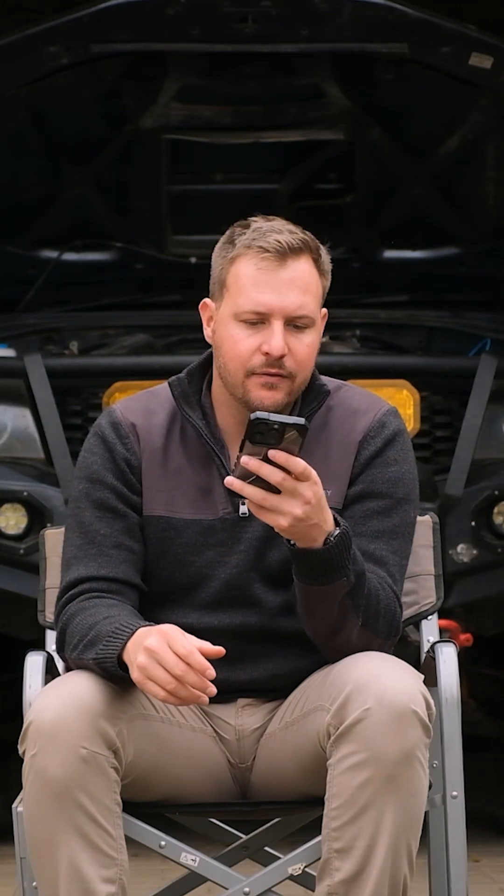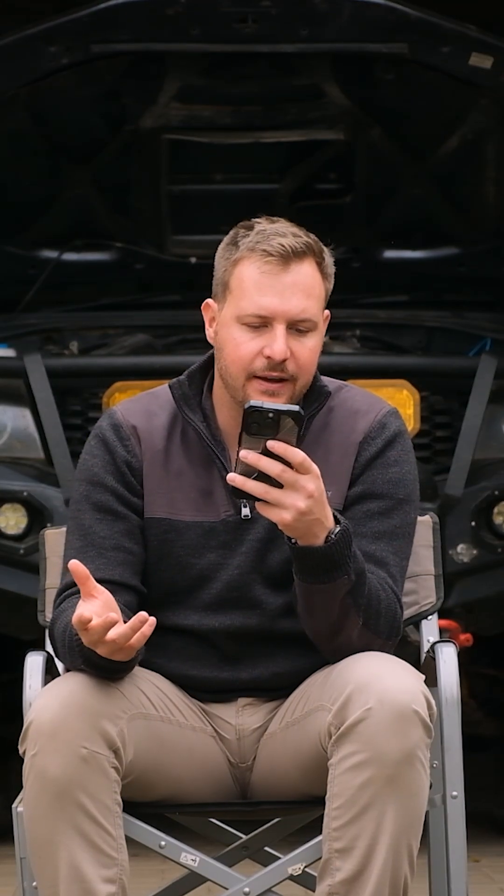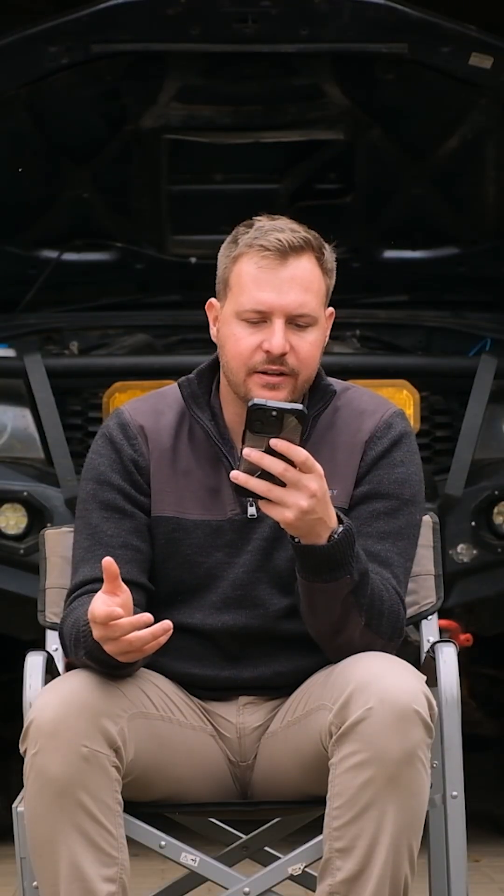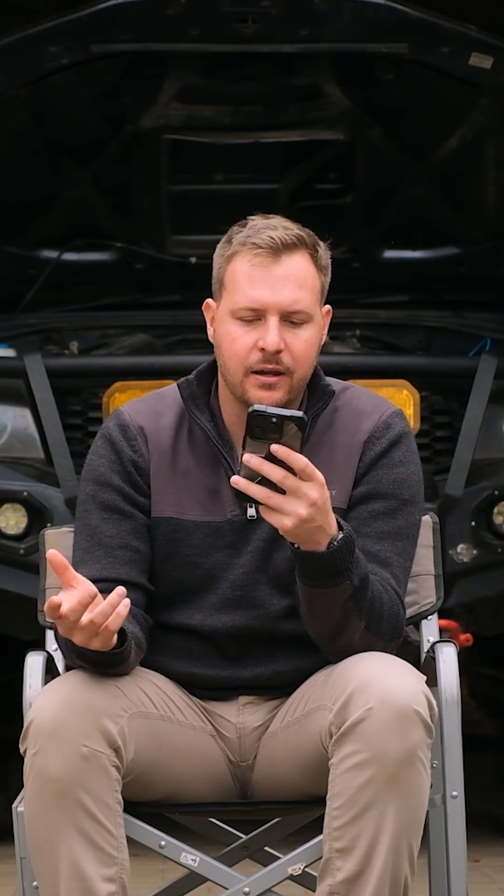The oil filter got replaced, along with the oil — those are the basic things. He also replaced my cowling. And that's basically it; the rest is all labor and related costs.